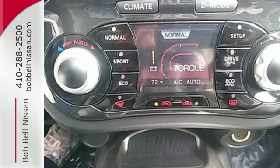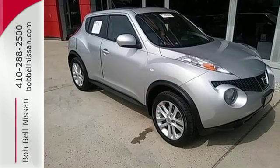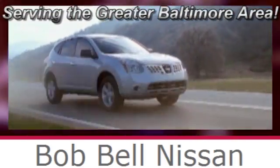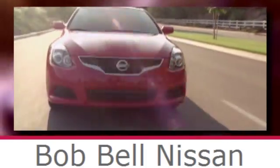Face down your drive with the fierceness of this Juke. Take it for a test drive today. Bob Bell Nissan Kia, serving the greater Baltimore area for all your automotive needs. Discover our great selection of new Nissans today — here's the one for you.